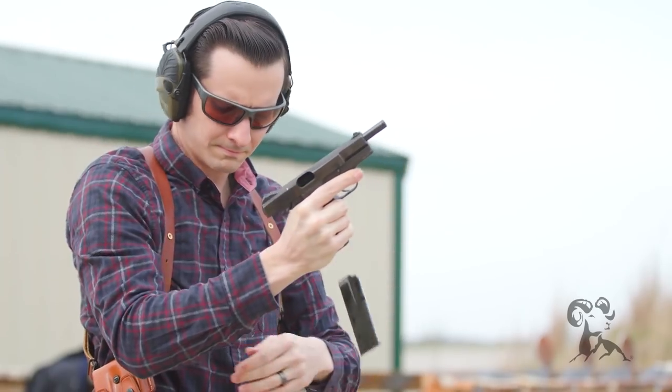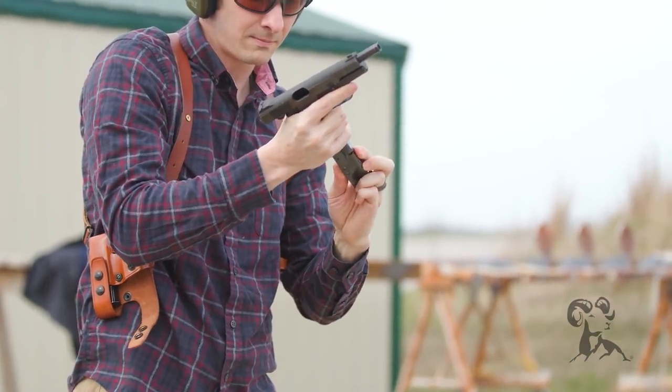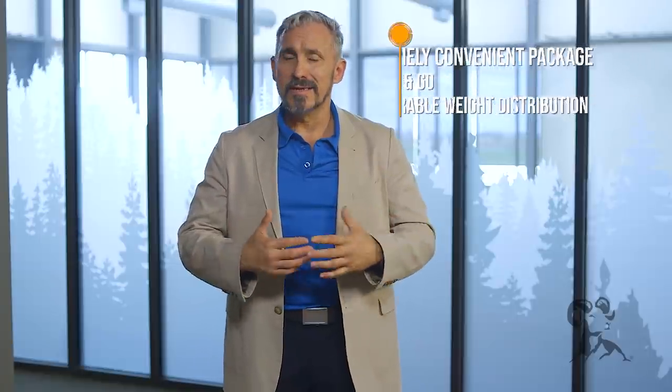The next thing is that it's a convenient package. Most of the time, a shoulder holster is going to come with the holster itself plus magazine pouches so you can carry spare ammunition — a nice grab-and-go format. It's also a pretty decent weight-bearing option. If you have difficulty carrying around your waistband for whatever reason, taking the weight off your belt and putting it over your shoulders is not a bad idea.